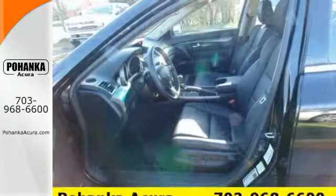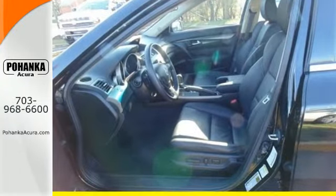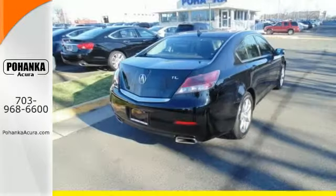The V6 engine provides both power and decent fuel economy, while the HID headlights help illuminate the way.